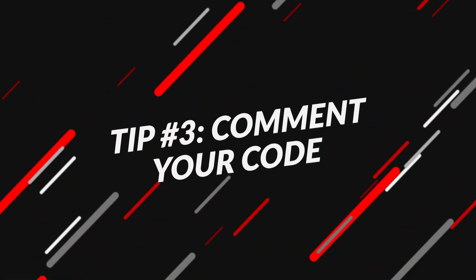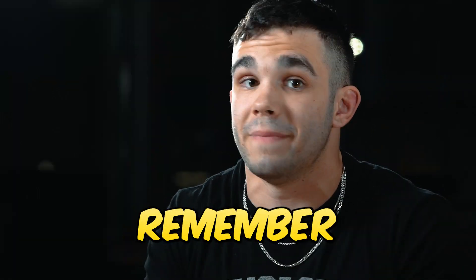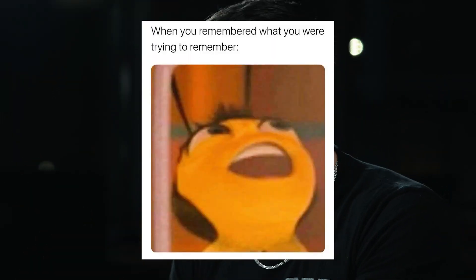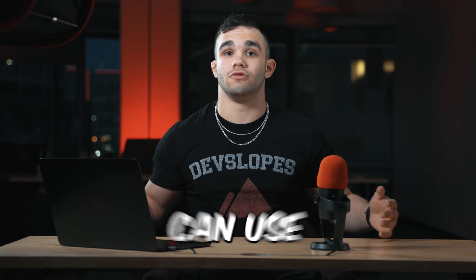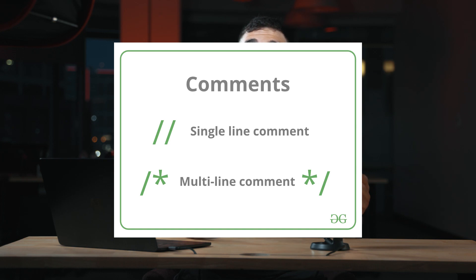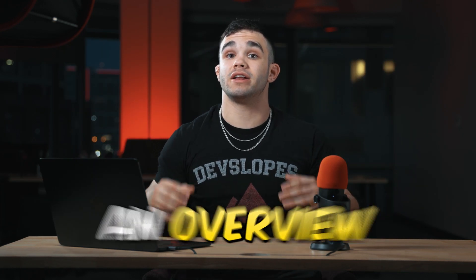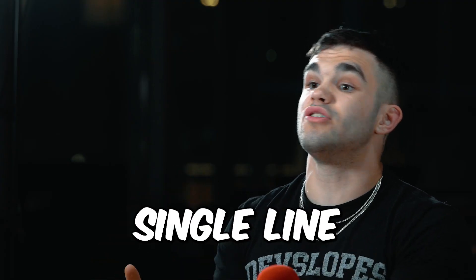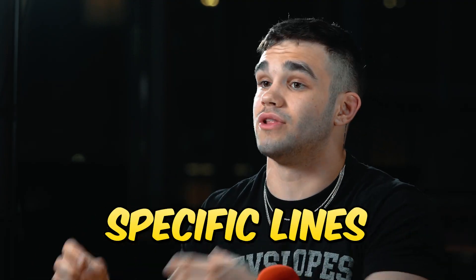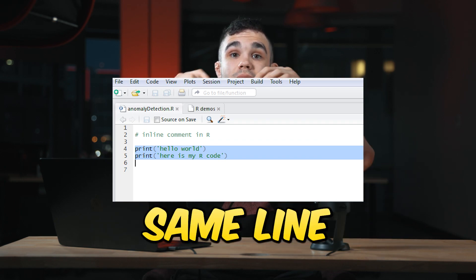Tip number three: comment your code. You should be doing this anyway. Comments are crucial to help other developers understand your code, and it can also help you remember what you were thinking when you wrote the code. There are different types of comments that you can use in your code, such as block comments, single line comments, and inline comments. Block comments are usually used to provide an overview of the code, while single line comments are usually used to explain specific lines of code.